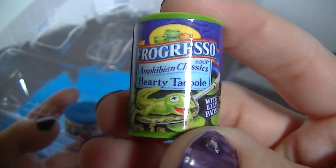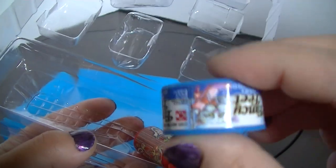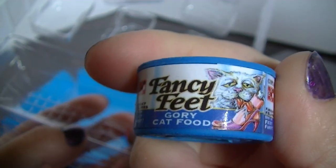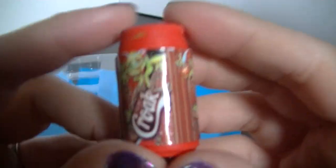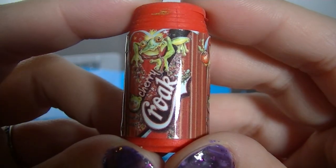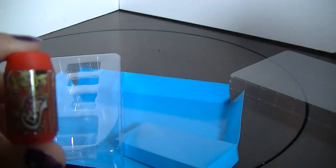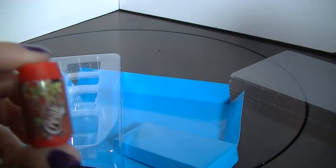I like this one, this one's cute sort of. Last one — Cherry Croak. I like this one too. I like the ones that are not super disgusting, but yeah, they're funny little erasers.